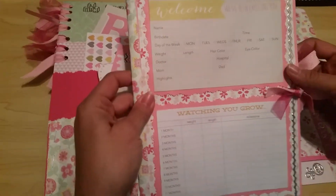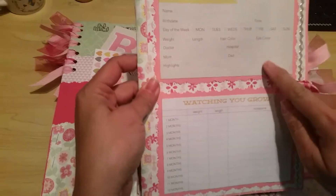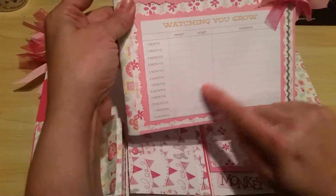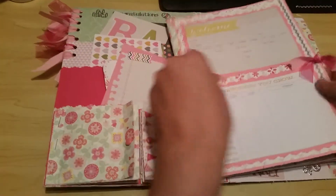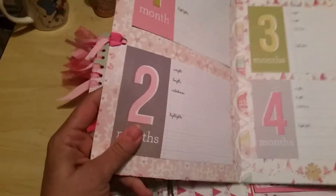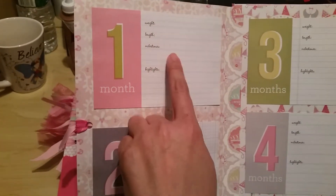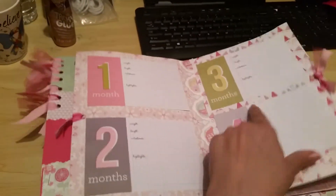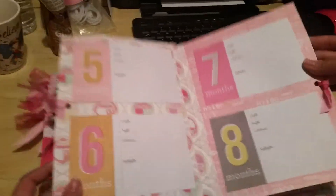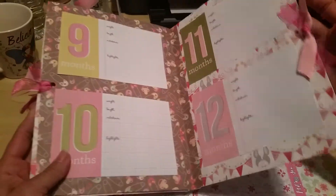A pullout section says 'Welcome, We've Been Expecting You' where you can write in all the baby's information. It covers twelve months where you can record the weight, length, and milestones. When you open it up, each month has its own card for weight, length, milestones, and journaling.